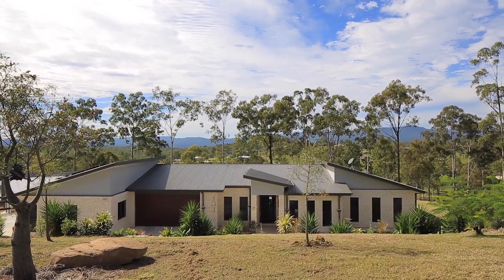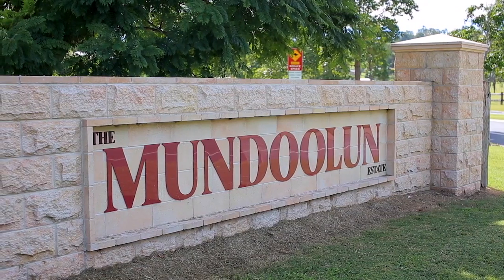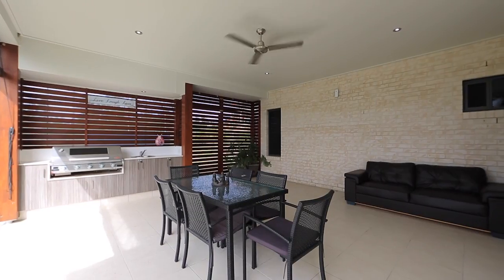Hi guys, I'm Brad Scott from All Properties Group and we're at 136 to 144 William Humphreys Drive here in Mundoolin. What we've got here is an alfresco area with built-in barbecue — a great spot for entertaining and you won't find a better view.